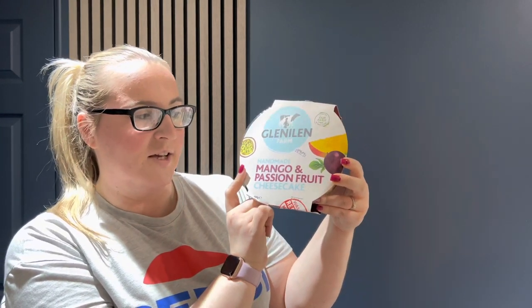We also got two of these handmade Glenelan Farm mango and passion fruit cheesecakes. The gentleman at the till gave us two of these — I was as shocked as you are! One of them will definitely go in the freezer today and we'll probably eat it at the weekend. The other one we'll probably eat some of tonight and some of tomorrow; it's not going to go off overnight so we're happy to refrigerate it and eat it accordingly.